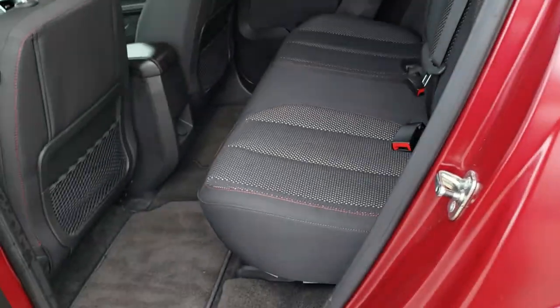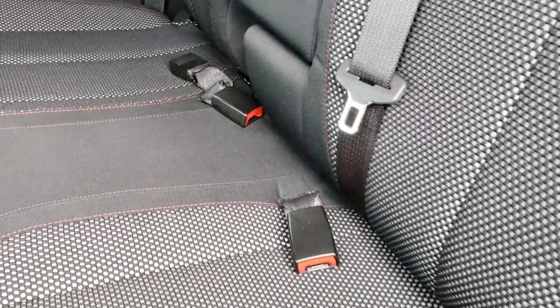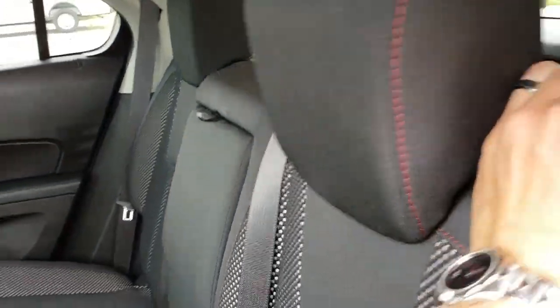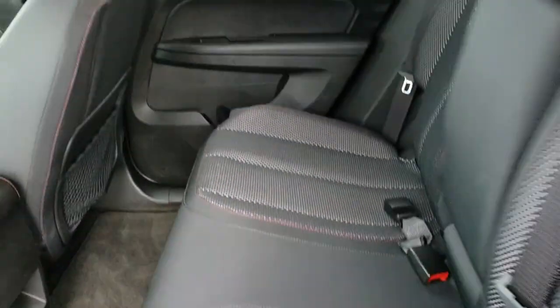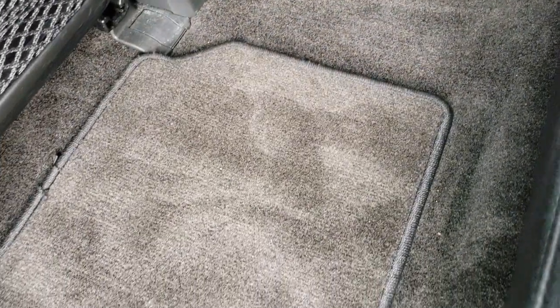The back seats are just as clean as the front seats — no rips, no tears back here. It has a latch child safety system, and these seats are in excellent condition. They do fold down. We have factory floor mats, and the carpeting is absolutely perfect back here as well.